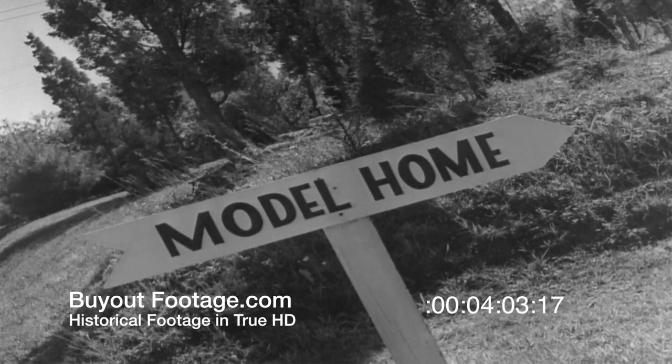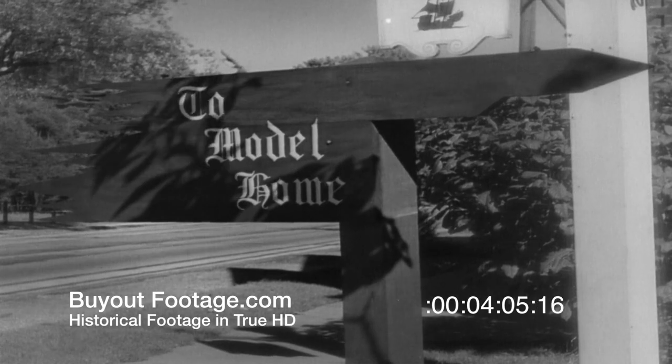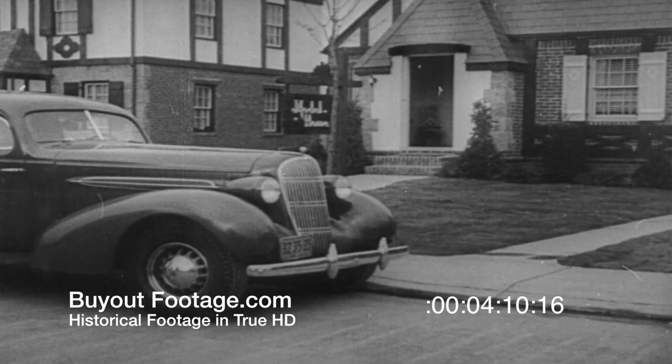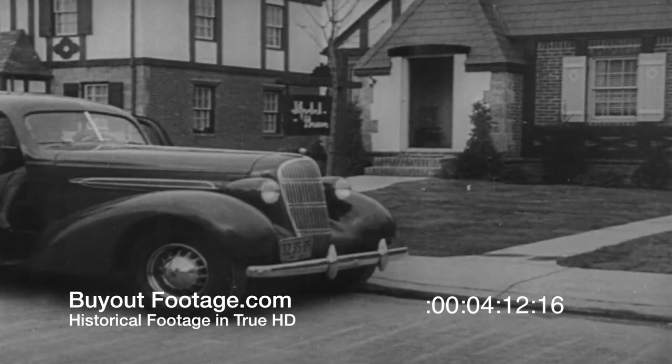Thousands of people get a big thrill out of looking at model houses, and a much bigger thrill when they buy one. This couple is going through a model house now — suppose we follow them.